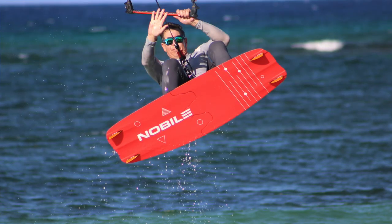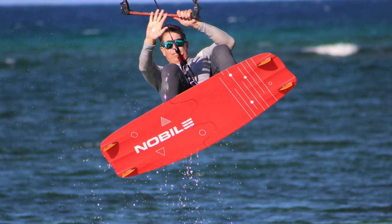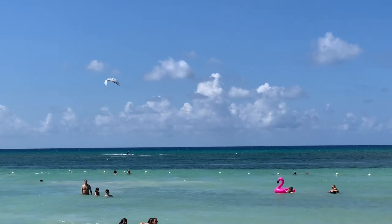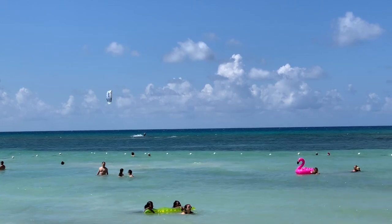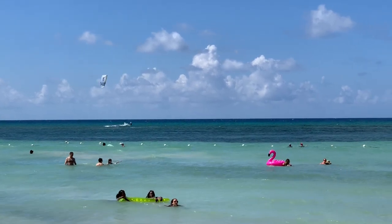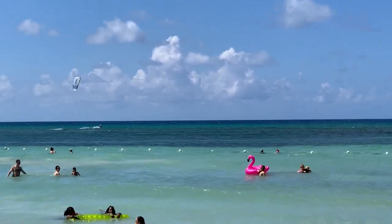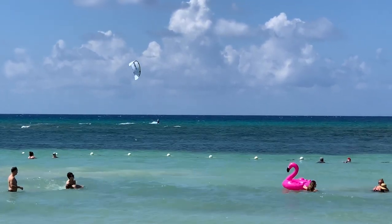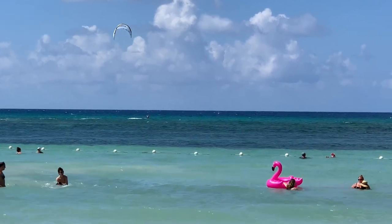Let's talk gear. I'm on a 138 by 43 Nobile split board — it's my travel board. For kites, I use North Rebels and I have a Core XR3 for my 17 meter. Before you freak out on my kite sizes, realize I'm a big guy at 210 pounds plus and I'm always on two to three meters more kite than most other guys.